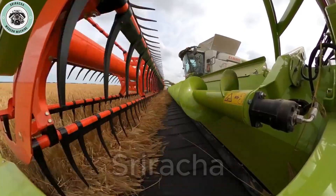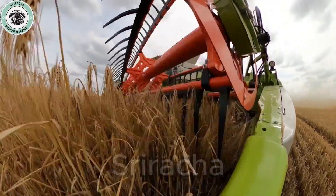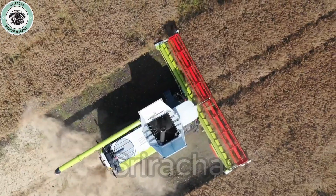The Lexion 8800TT is not just a machine, but a trusted companion for farmers around the world. With advanced technology and superior design, it brings hope and joy for bountiful harvests.